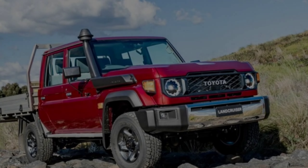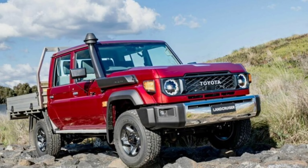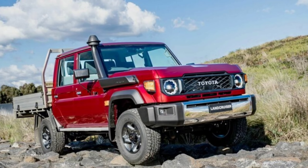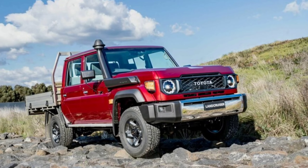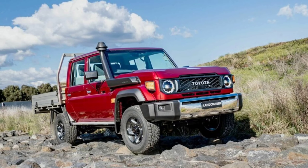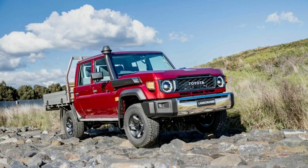In the United Arab Emirates, the 2024 Toyota Land Cruiser 70 series hardtop three-door is available in a single trim, starting from 169,900 UAE dirhams, equal to around $46,300 at current exchange rates.